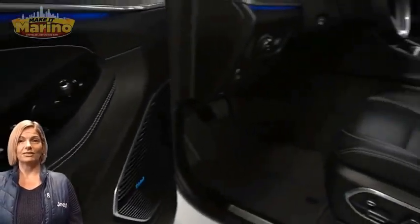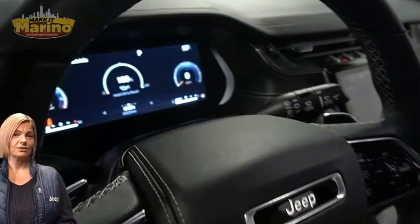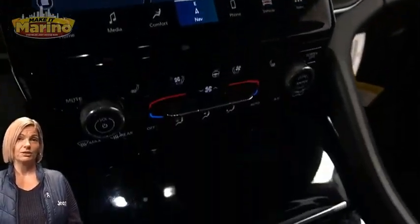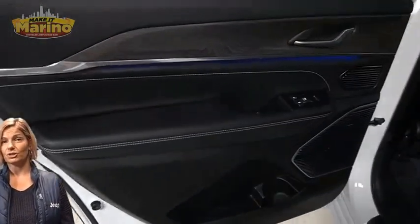Heated and ventilated front seats, heated steering wheel, only 6,000 miles on the odometer, 10.1-inch touchscreen, navigation, rear backup camera, dual-zone temperature control, and select terrain system.